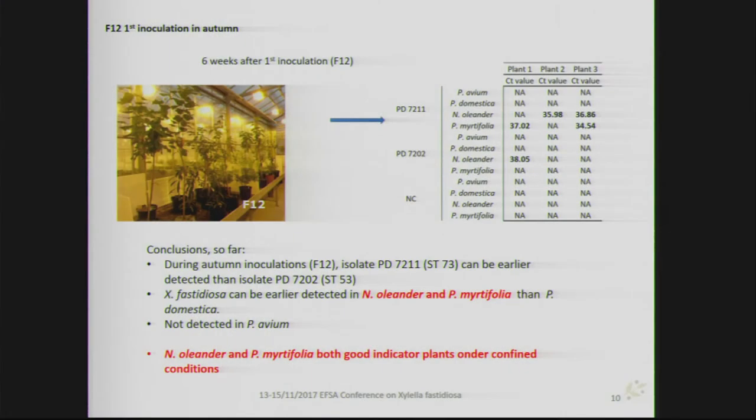In the autumn inoculations, after six weeks post-inoculation, there appears to be a tendency in the other direction — strain 7211 of sequence type 73 gives, in first instance, the most positive detections, though in some cases CT values are above 37.